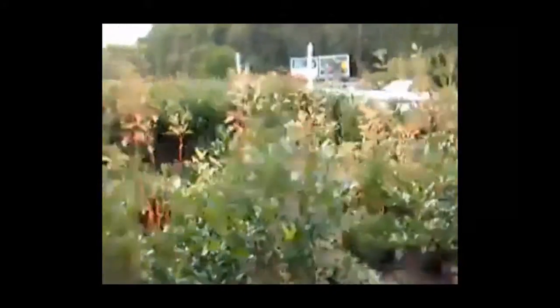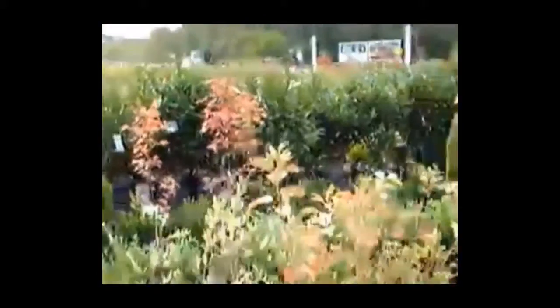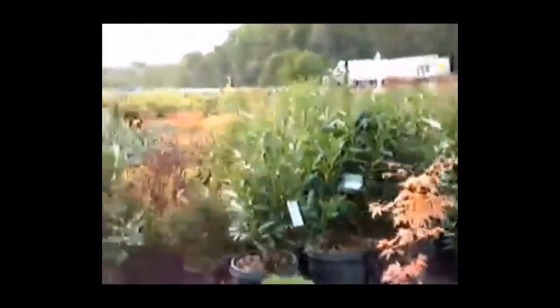This is our potting shed where we pot up materials. We have a lot of deer-resistant plants here at Highland Hill Farm, and a lot of ornamentals. We do ship up and down the East Coast.